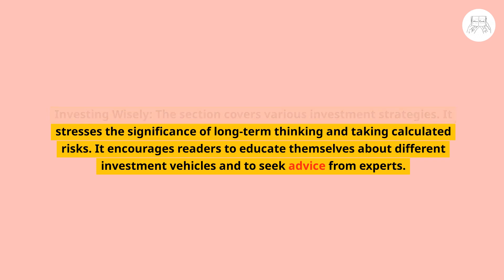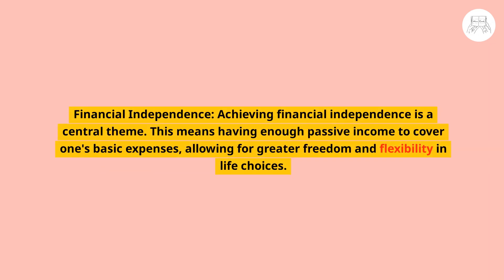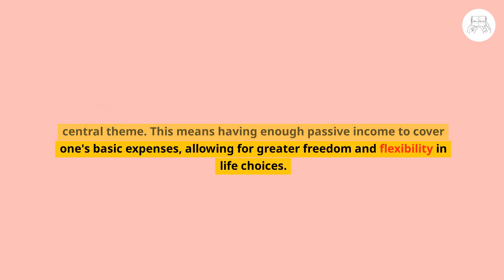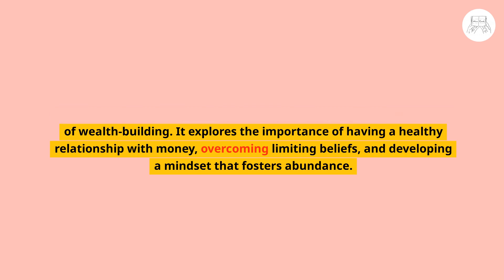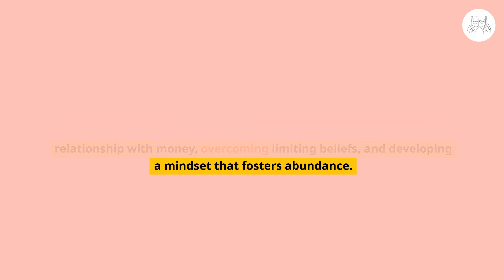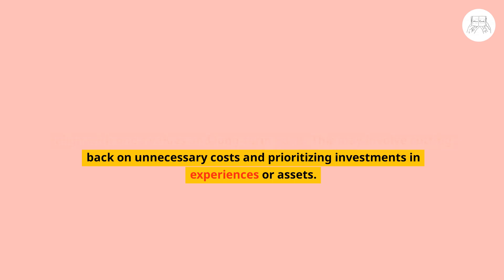The section covers various investment strategies, stressing the significance of long-term thinking and taking calculated risks, while encouraging readers to seek advice from experts. Achieving financial independence — having enough passive income to cover basic expenses — is a central theme. Part two also explores the psychological aspects of wealth building, including overcoming limiting beliefs, developing an abundance mindset, and conscious spending that aligns expenses with one's values and long-term goals.